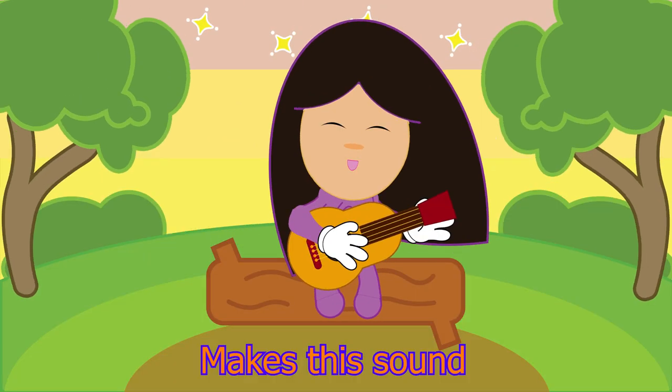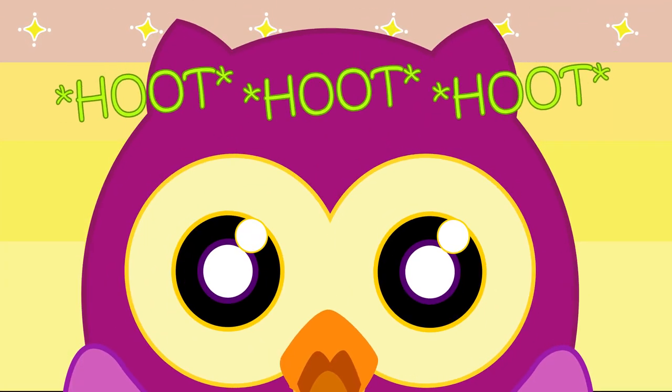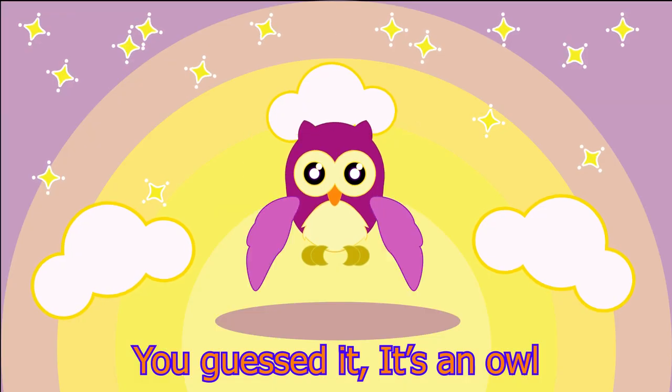Makes this sound: hoot, hoot, hoot. You guessed it. It's an owl.